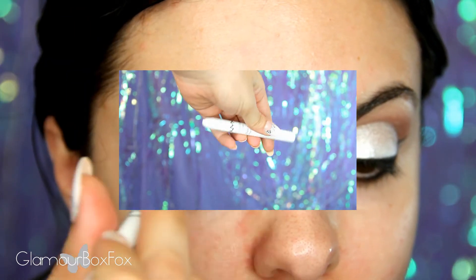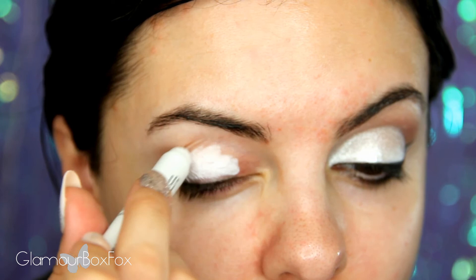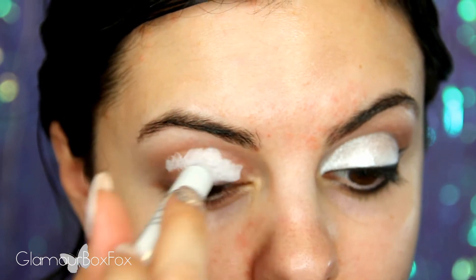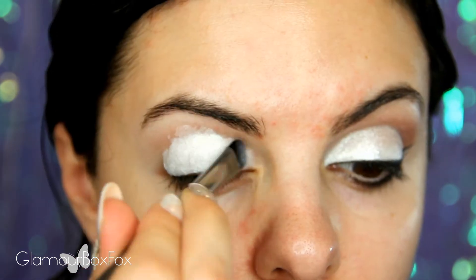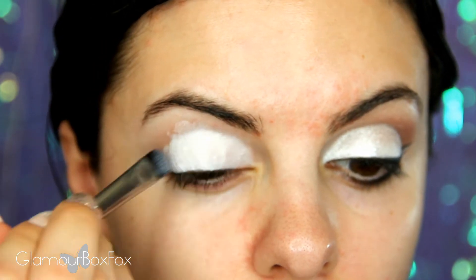Begin by applying a base. Using a white eyeshadow pencil like this jumbo pencil from NYX in Milk will bring out the best pigment for our white shadow later on. I'm also dragging the base up underneath the brow to hide any redness.